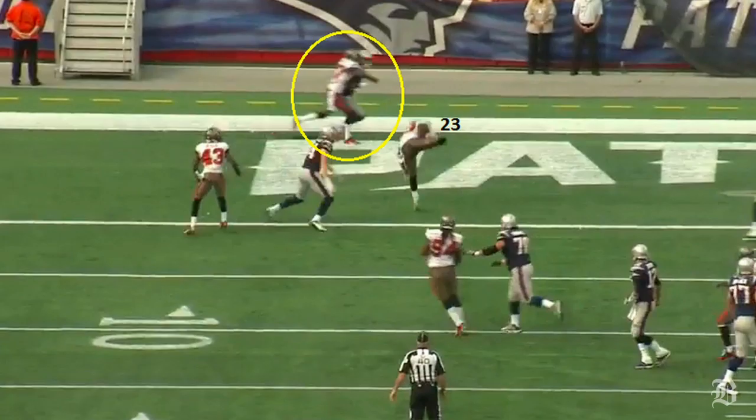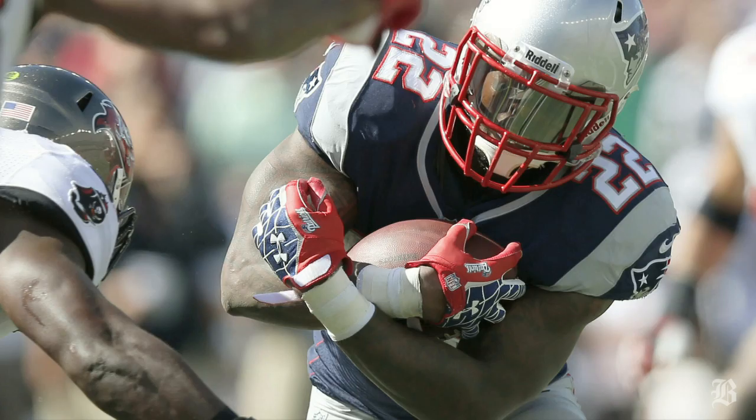And on this interception in the end zone, not only was Barron directly in the path of the ball when Brady threw it, but Aaron Dobson, the intended receiver in the back of the end zone, was completely blanketed by the cornerback. Brady should have thrown it away instead of forcing the throw.